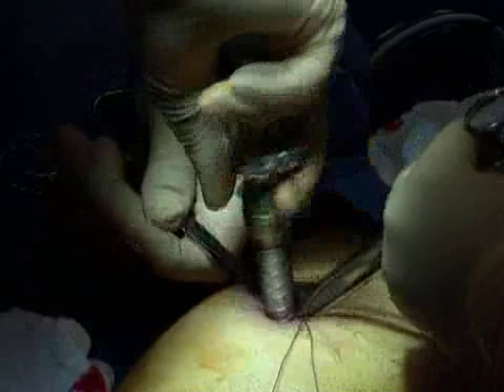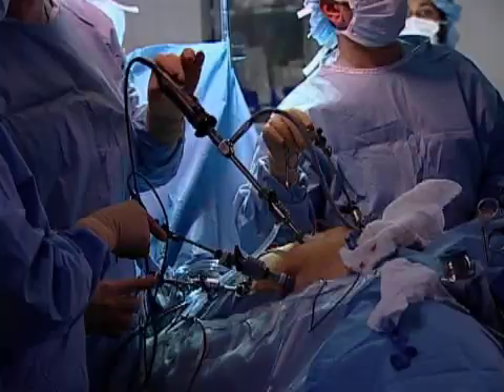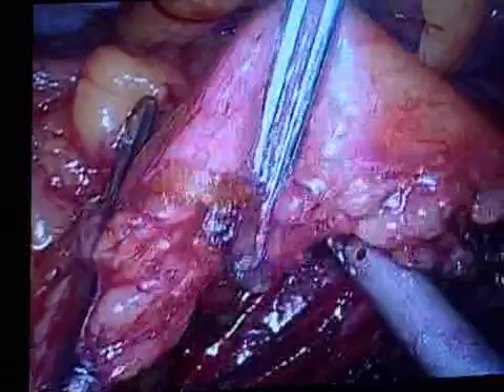Laparoscopic bowel resection is performed for a number of reasons, such as Crohn's disease, tumors, or diverticulitis. The procedure uses long, thin instruments inserted through small incisions. During the procedure, the diseased section of the intestine is stapled and removed. The bowel is then reconnected to reestablish the continuity of the digestive tract.